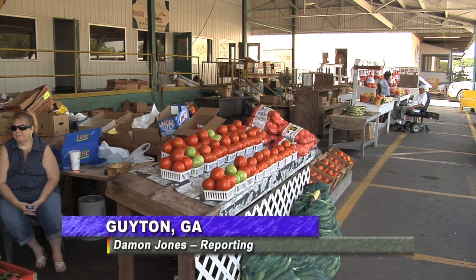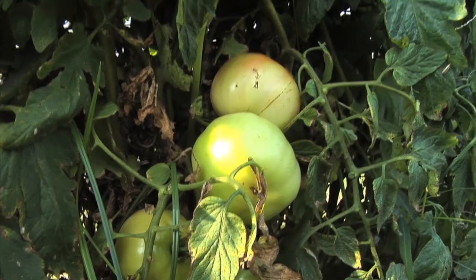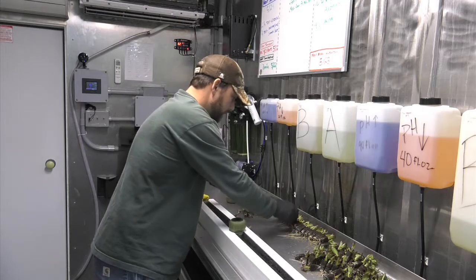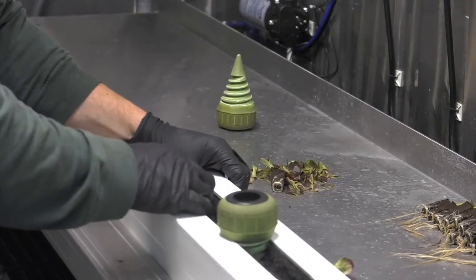Walk through your local grocery store or farmer's market and you'll be met with a variety of different fruits and vegetables that probably started off like this. However, through science and modern technology, Grant Anderson of BetterFresh Farms can grow any of this produce without even stepping foot in the field. It's a process called hydroponics.